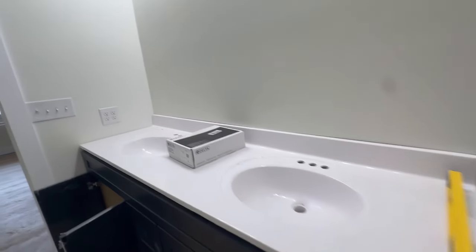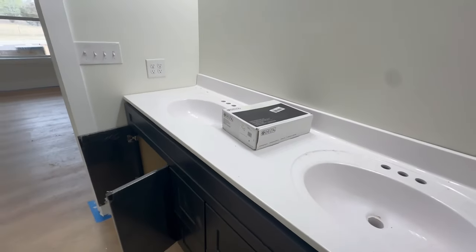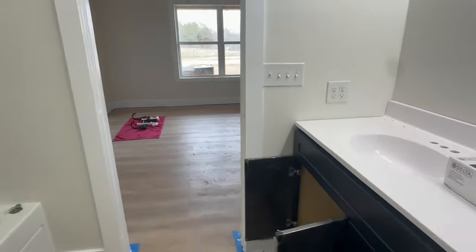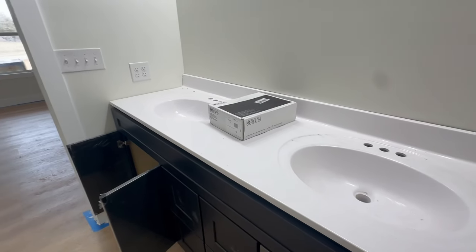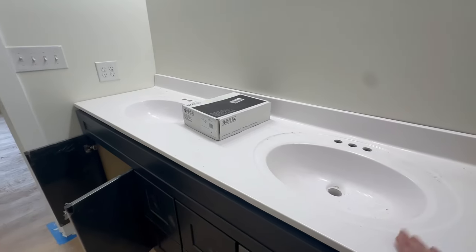We'll start here in the master bath. This vanity top — the plumber was here yesterday, he put faucets on. You can see he has them laying out in there. There is a hairline crack in one of the sinks, so he had to take those faucets back off. People are going to have to replace this.